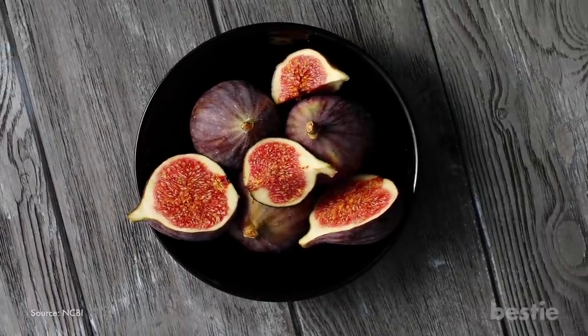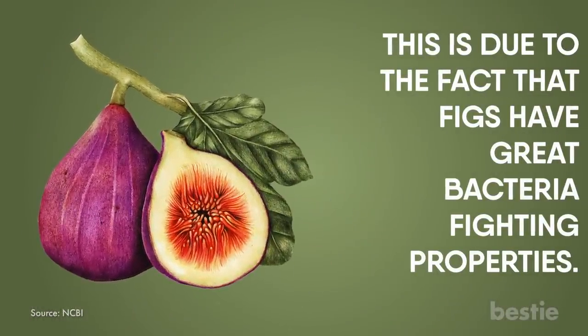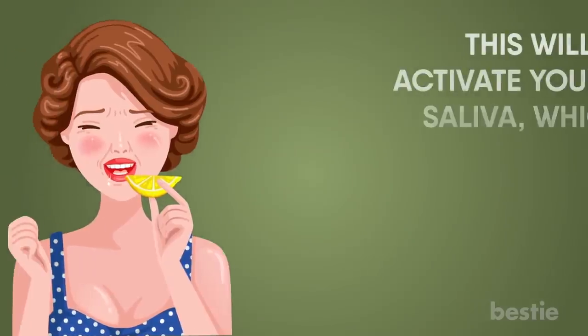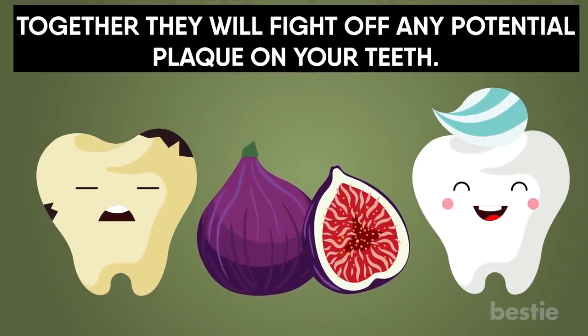Figs are a well-kept secret for taking care of plaque. This is due to the fact that figs have great bacteria-fighting properties. Chew the figs slowly, allowing them full exposure to all your teeth and gums. This will activate your saliva, which also contains antibacterial properties. Together, they will fight off any potential plaque on your teeth.